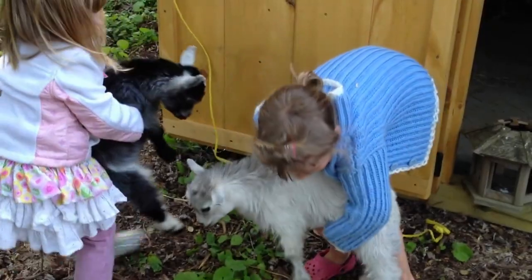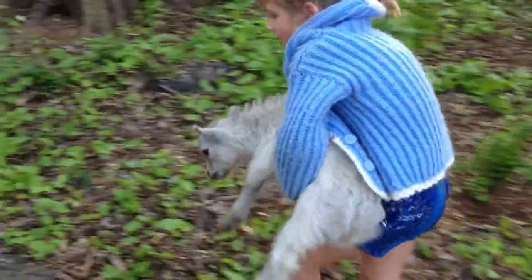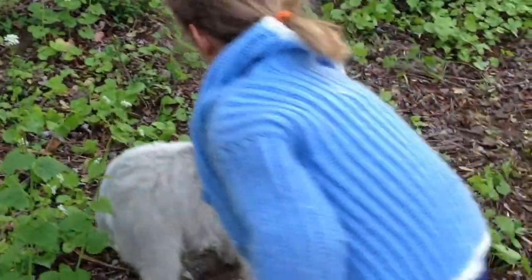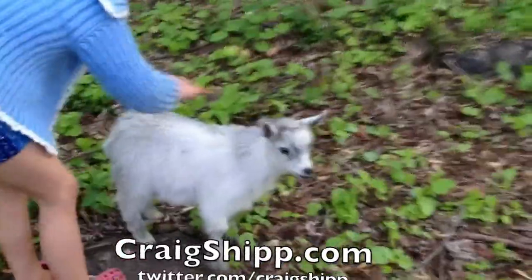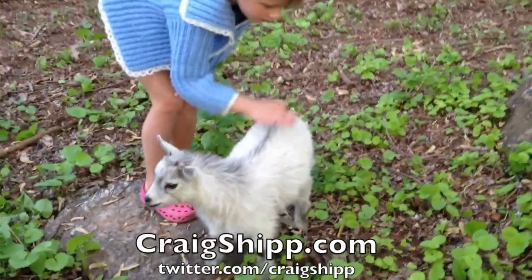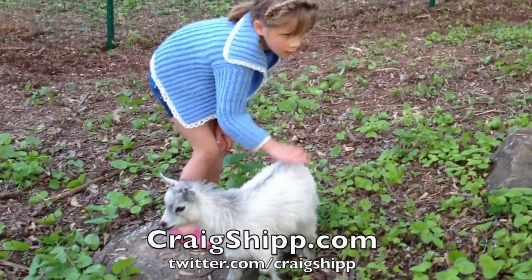There you go. Pick her up. Pick her up. Go ahead — take her to the rock. Okay, now pet her. Go over here so there's better light. Yeah, she's a beauty, isn't she? Now they've gotten used to you.